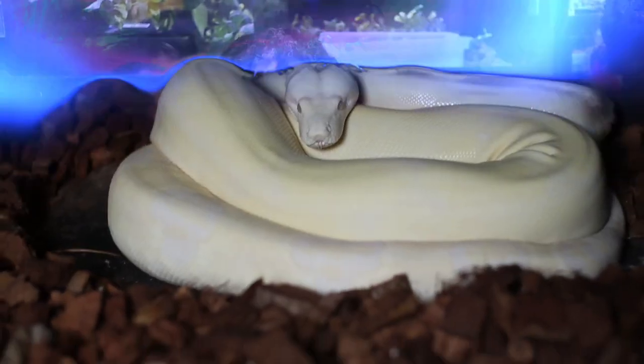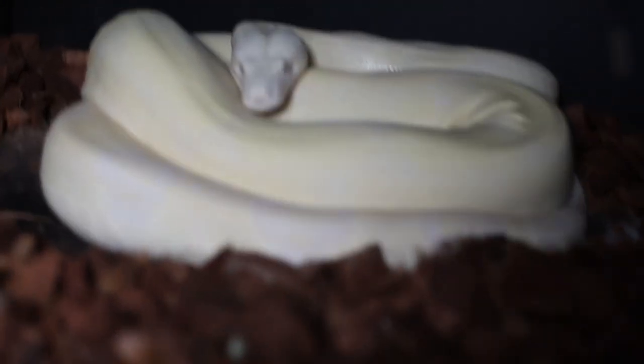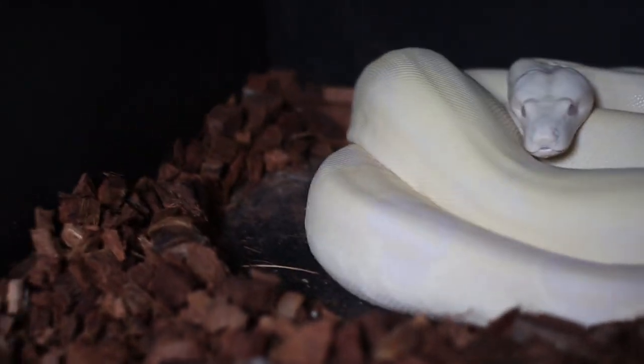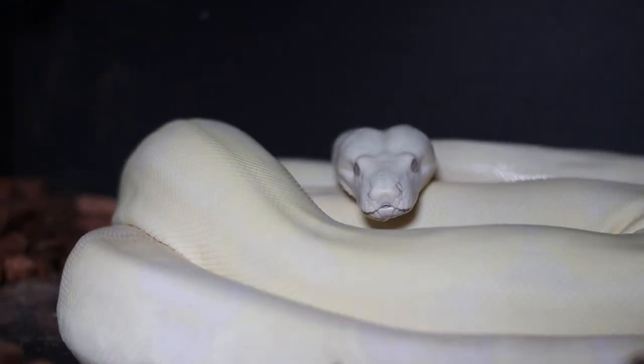So we're going to get some cages cleaned up — there she is folks, here's Miss Eclipse, one day post-ovulation shed, female moon glow boa. She was bred to our snow boa, and there she is looking all pretty, showing off that high white contrast.